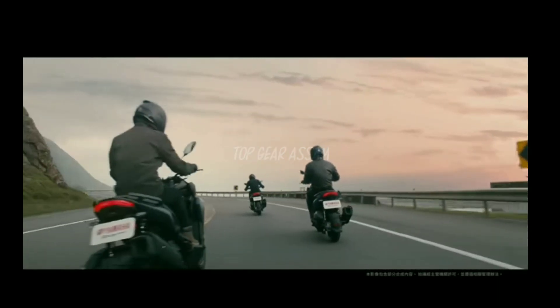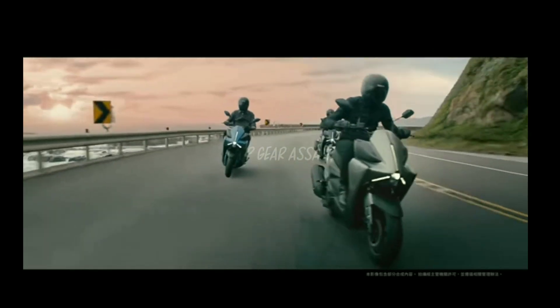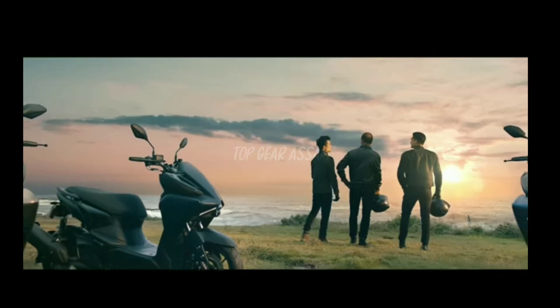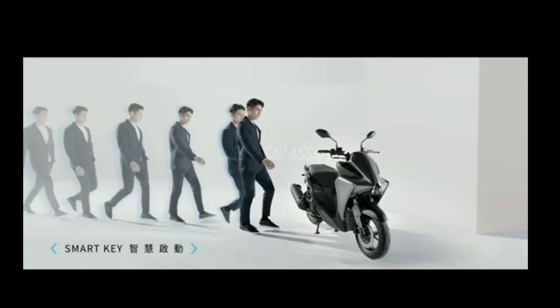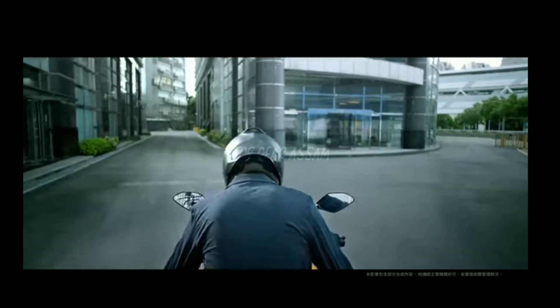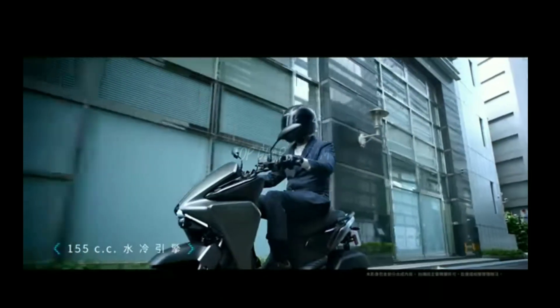The AGOR gets a larger 6.1-liter fuel tank as opposed to 5.1 liters on the Aerox. Owing to all this equipment, the AGOR weighs 132 kg, heavier compared to the 126 kg Aerox 155 sold in India. Despite being largely similar to the Aerox 155, the AGOR gets a step-through floorboard for enhanced practicality, whereas the Aerox 155 has a center tunnel. Yamaha India has not revealed any plans to introduce this maxi scooter.